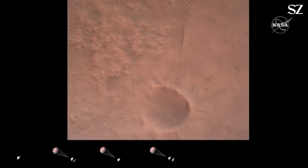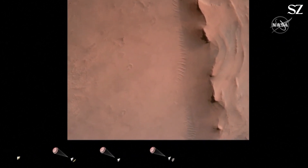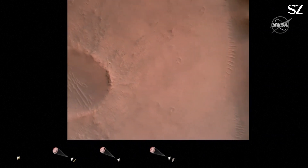Backshell separated. Current velocity is 83 meters per second at about 2.6 kilometers from the surface of Mars. We have confirmation that the back shell has separated.